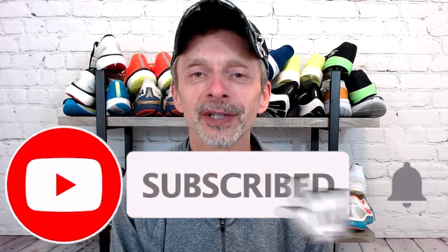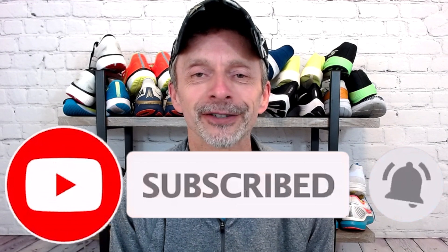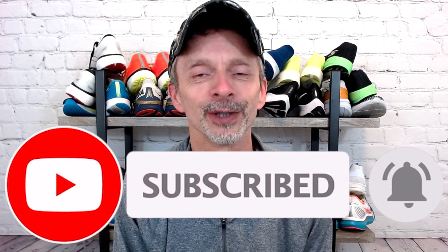If you're new to the channel, I post videos on both Wednesday and Saturday mornings at 5 a.m. standard eastern time here in the U.S. I also like to post bonus videos once in a while, but I never know what day of the week that's going to be or what time. So if you enjoy watching running shoe reviews and other videos related to running, be sure to subscribe to the channel and click the notification bell so that you'll be notified each time I upload new content.